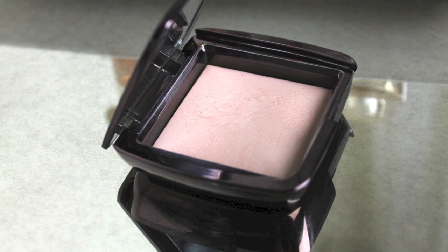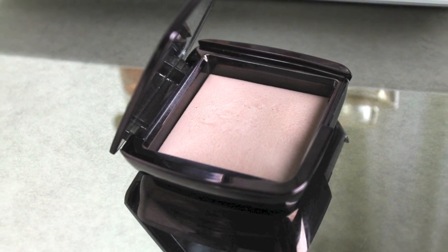Next I have my Hourglass Ambient Lighting Powder in Dim Light, and this is a pressed powder. You just apply it to places that you want a little bit more light to hit, and I apply it with the brush. It comes in this little thing by Hourglass as well, and it's a very dense brush, and it really helps to apply it. But ever since I've been using this powder, I've been getting a lot of compliments on my skin.